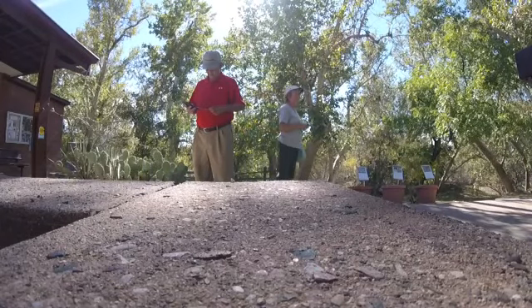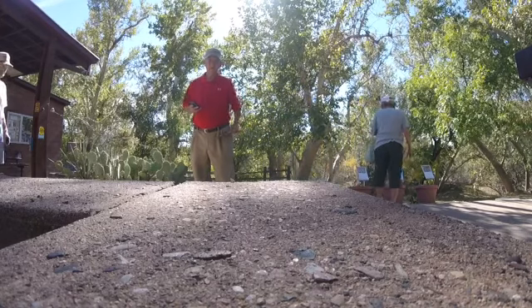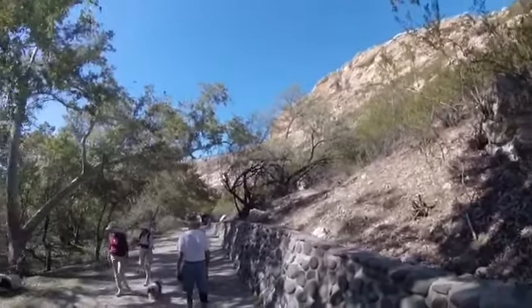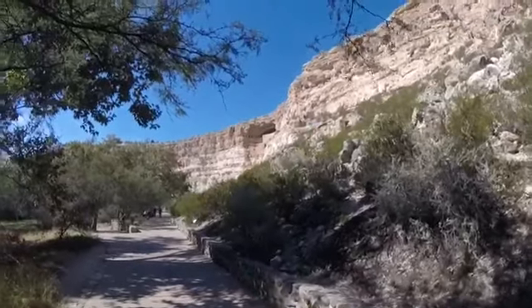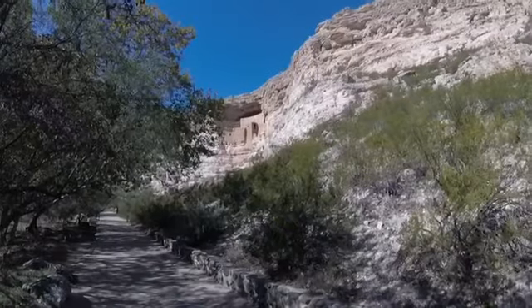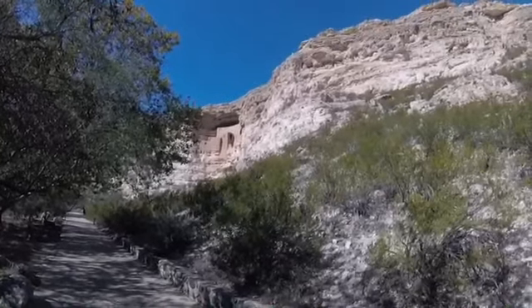Montezuma Castle. You can see it up there, right back in those cliffs. That's quite the thing, isn't it? Oh my god, yeah. That's huge.